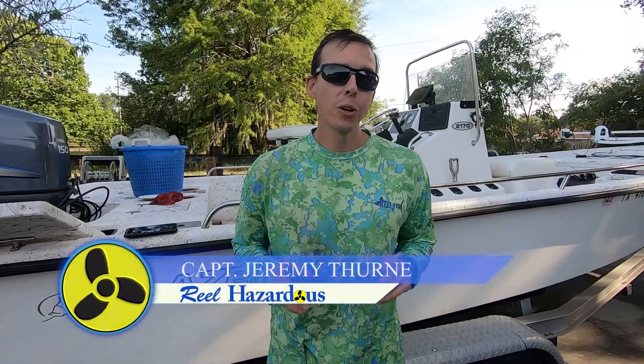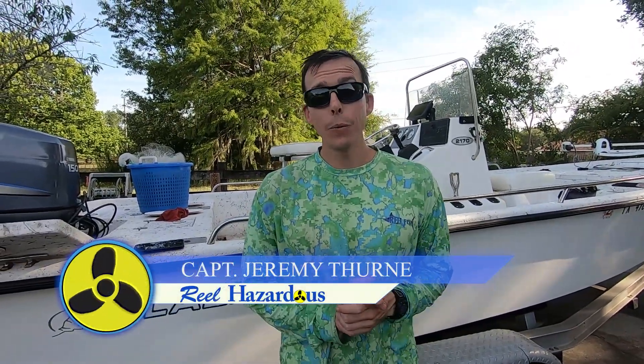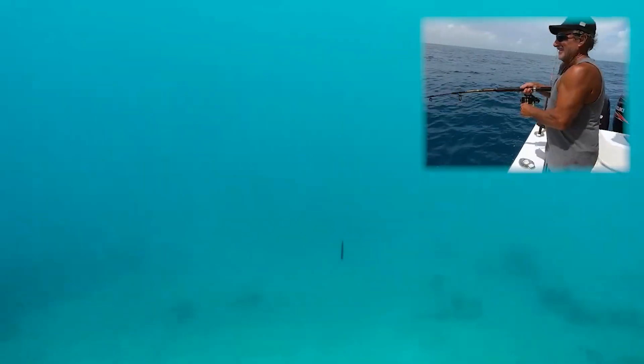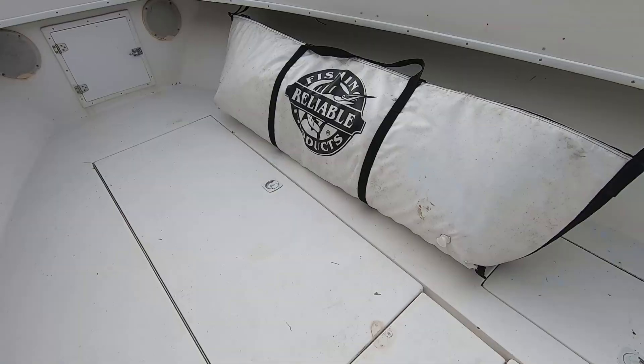Hey everyone, welcome to another episode of Rio Hazardous. Today we're going to do a little fishing experiment. I like to do a lot of tests — you've seen my videos before. We've done underwater tests, looked at lures underwater, put our scuba tanks on, looked at high-speed trolling lures, live bait, vertical jigs, different line colors, stuff like that. But today I want to do a test on basically icing our fish box and fish bags.